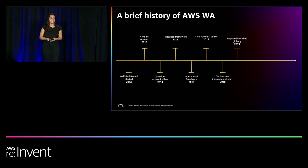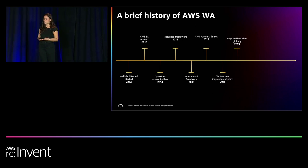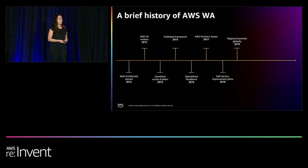From there, SAs continued to help customers implement those best practices found in the white papers. Over the years, we launched with AWS partners to help provide customers with more hands-on guidance for implementing and understanding best practices. And then in 2018, we created the Well-Architected tool — a self-service way to actually learn, measure, and improve your workloads using the Well-Architected framework.